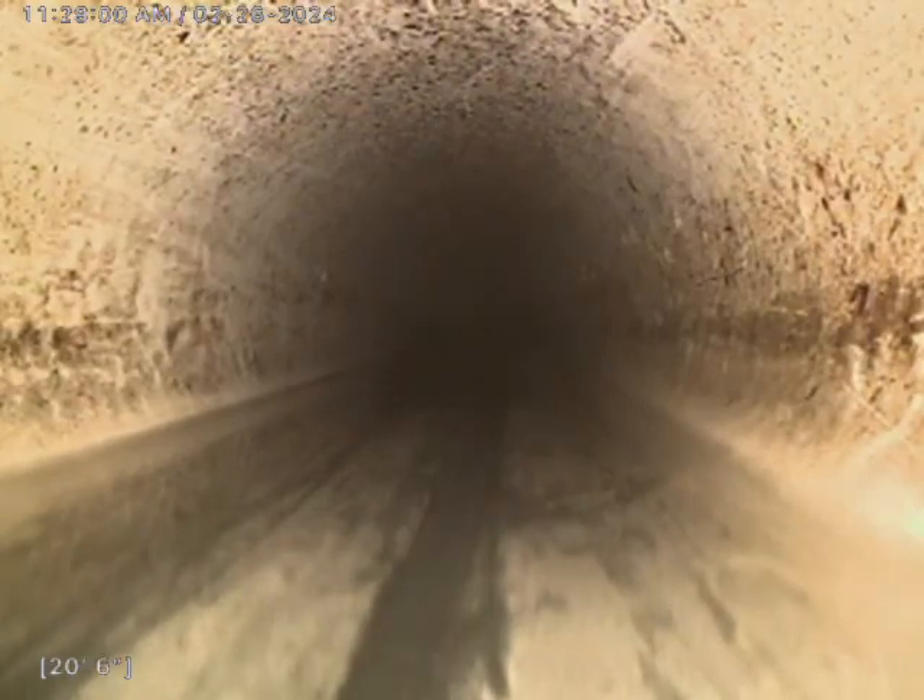It looks like we're returning back onto the surface. So all in all, from about 20 to 47 feet, it's a noticeable dip. The bellies can slow down our flow of water, which will slow down our wastes and our products, and can potentially cause a backup. We will notate that.